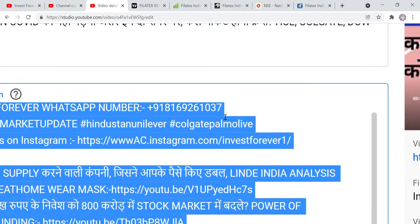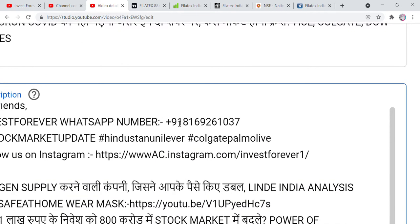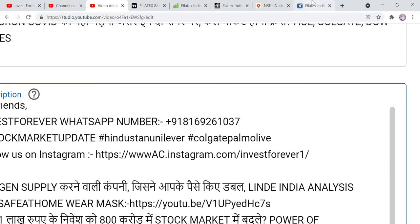Here is our contact number. If you have any financial services enquiries, you can contact us here and we can talk about it. So let's go to the video — which stock are we talking about today?